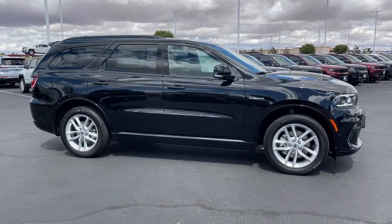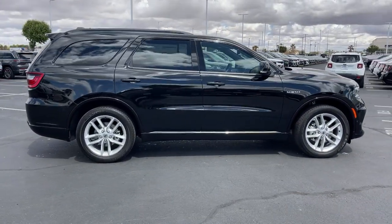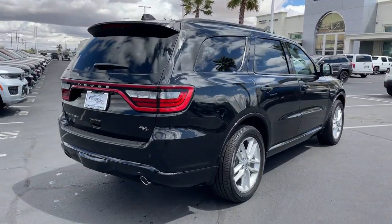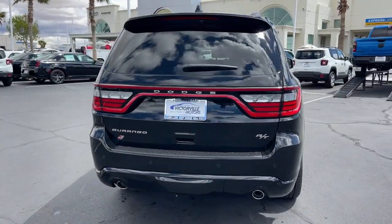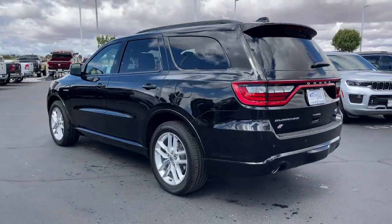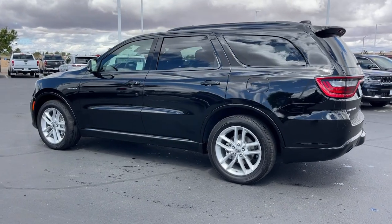Take a moment to check out the 2023 Dodge Durango, the powerful full-size three-row SUV that blends rugged capability with refined state-of-the-art comfort. The following are some of this vehicle's highlighted options.